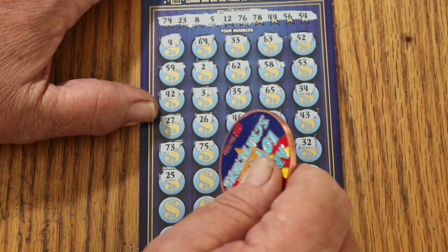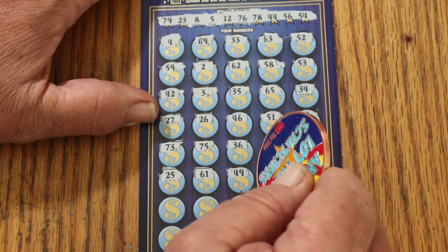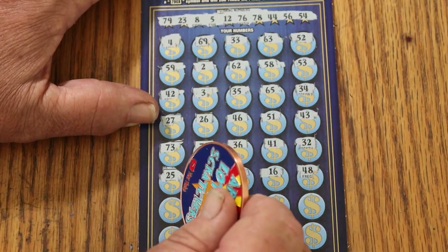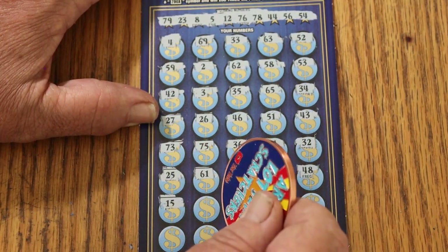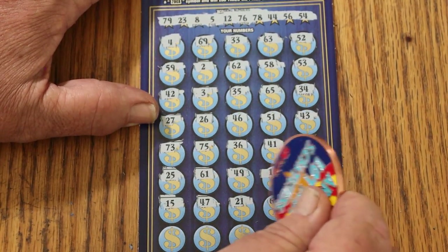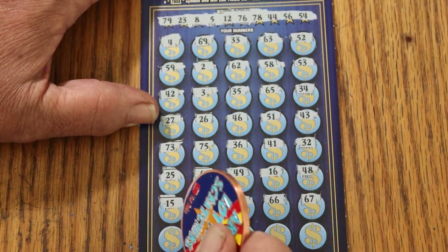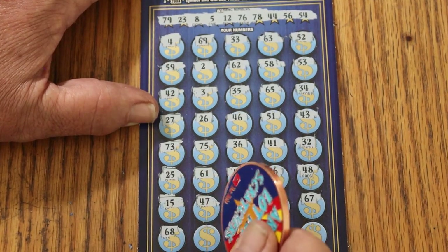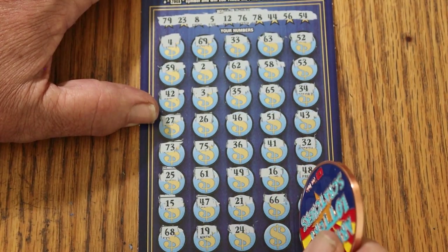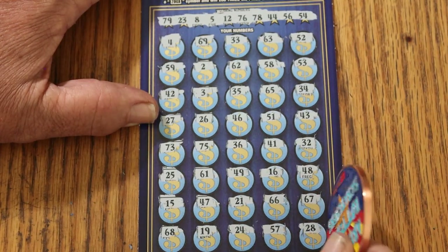Random's 32, 25, 65, 61, 49, 16, 48, 15, 47, 21, 66, 67, 68 — going uphill. 19, 24, 57, 28 in the corner and nothing.